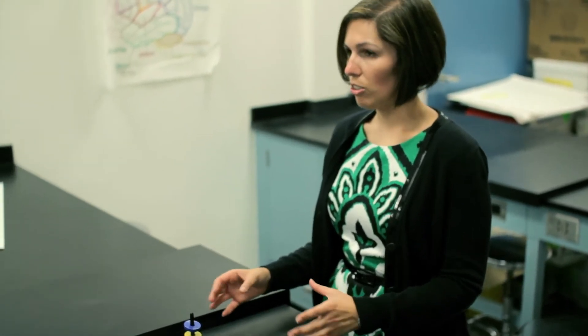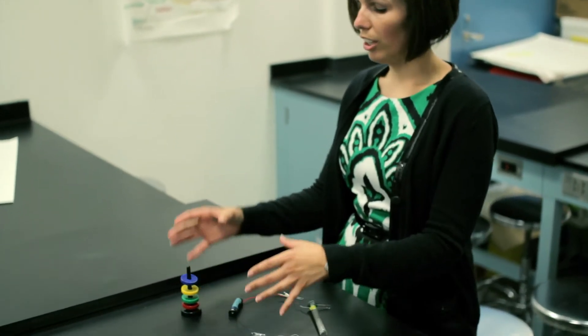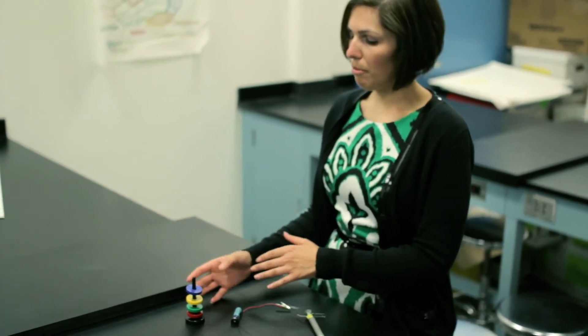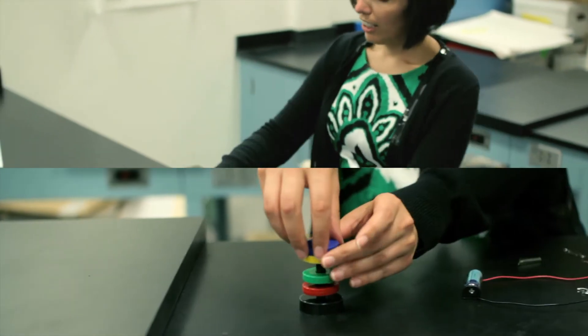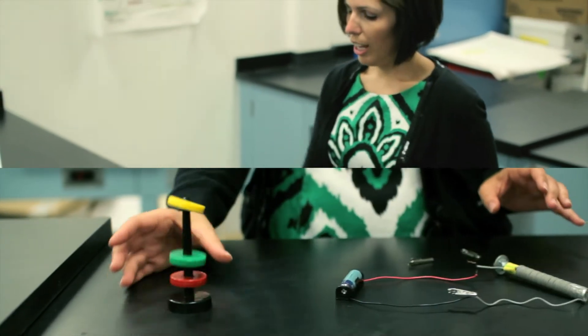In the activity portion of the lab, kids are really going to get their hands dirty with the science part. They're going to learn about making circuits and about properties of magnetism, such as opposites attract, as well as like poles repel.